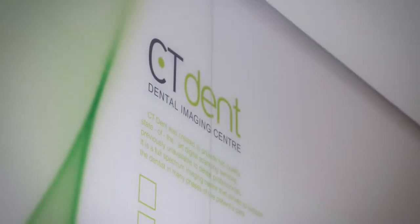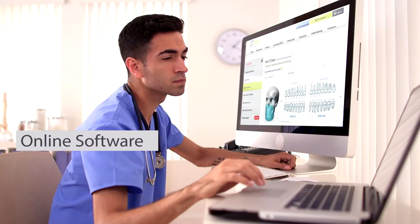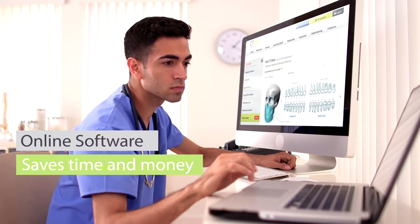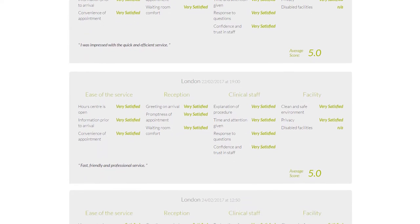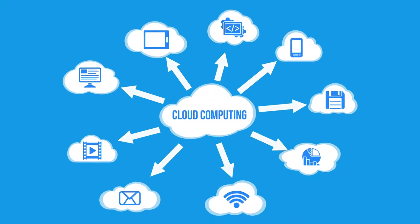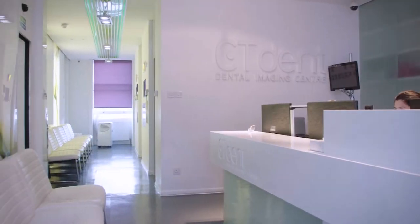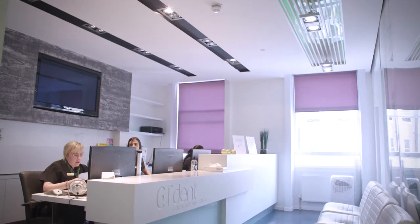At CT Dent we understand that your patient comes first. We have built over the last 10 years a revolutionary cloud database interface that controls all aspects of our imaging services. We have developed a new patient live feedback system that allows us to monitor and improve our services with constant protocol changes on our database interface, with a team of web engineers working daily on our systems. When your patient arrives at our centre they will be greeted by our very friendly team in a very modern and welcoming environment.